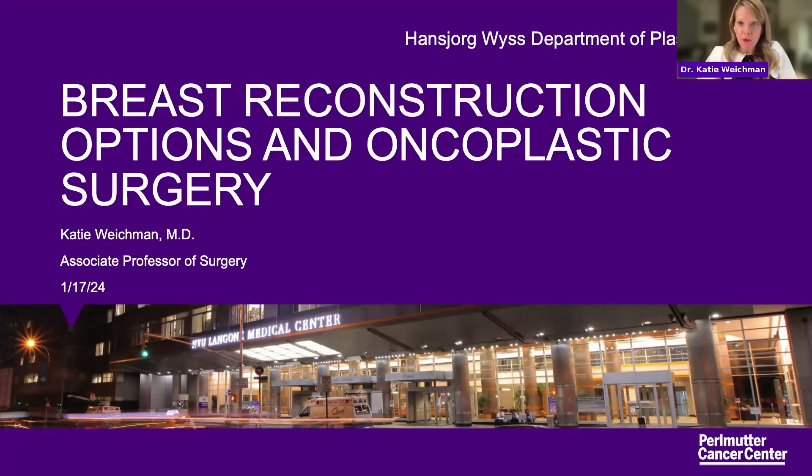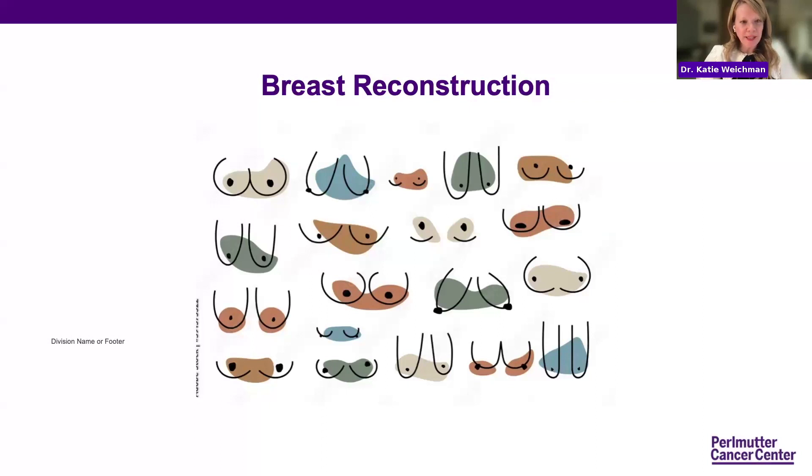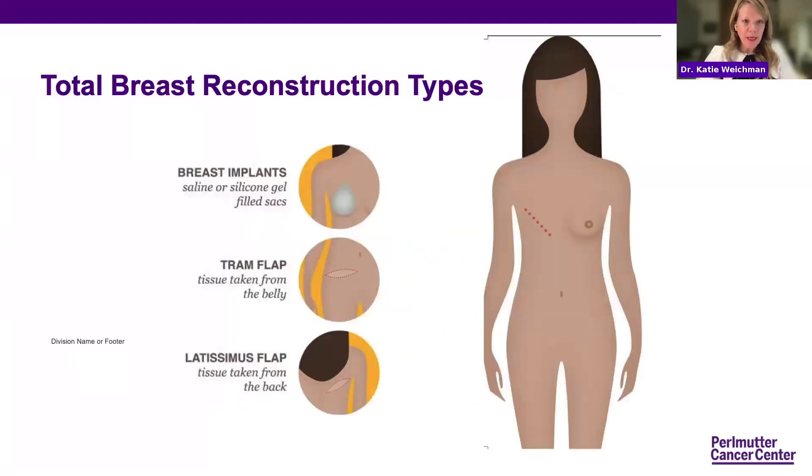I'm going to expand upon what everyone else has talked about, and I have no disclosures. Breast reconstruction — this slide shows that there are different sizes and shapes of breasts, and therefore not everyone is a candidate for every operation. When you're undergoing a mastectomy, there have traditionally been two main options: using breast implants — placing them under the skin and tissue — or using your own tissue. Traditionally that has been tissue taken from your belly, a tram flap or a deep flap, or tissue from your back, called the latissimus flap.